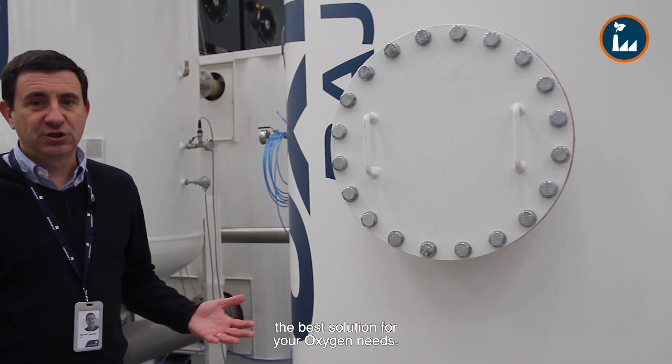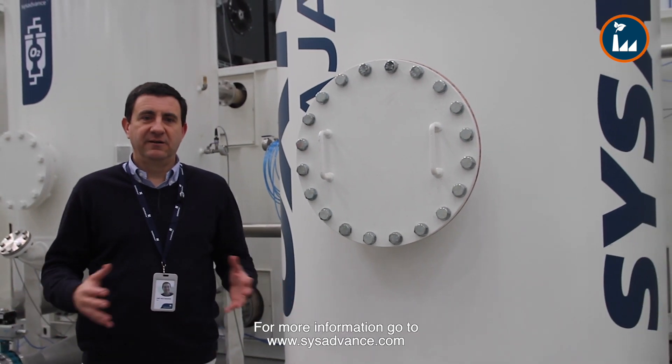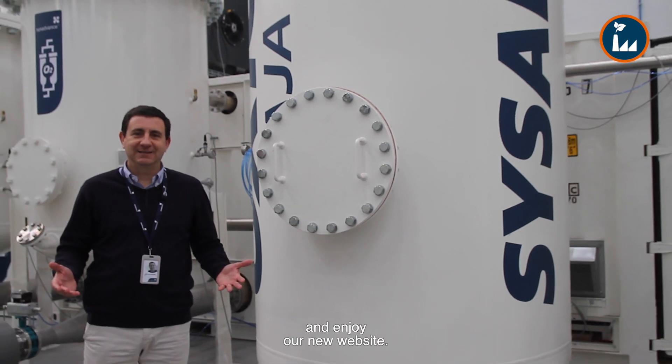SIS Advance will help you choose the best solution for your oxygen needs — just contact us. For more information, go to SISAdvance.com and enjoy our new website.